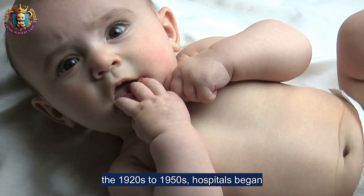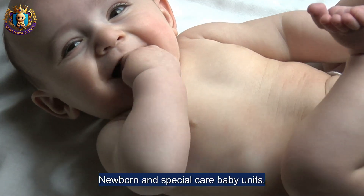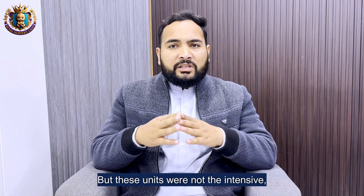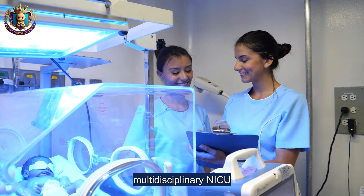Special care baby units emerged before the NICU. Through the 1920s to 1950s, hospitals began grouping newborns in special care baby units. Technology slowly improved — better oxygen control, heating, and nursing. But these units were not the intensive, multidisciplinary NICU we know today.